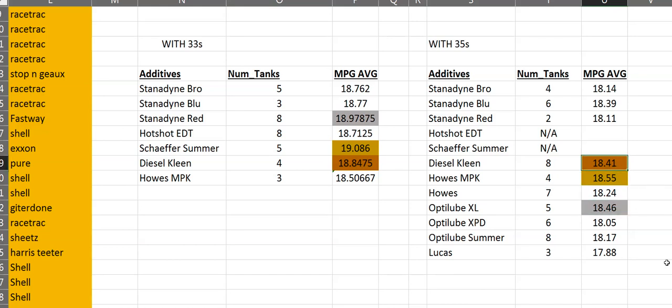With the 35s, House MPK won, followed by Opti-Lube XL and Diesel Clean. But the result was different this time — House MPK was actually the worst out of all the additives on the 33s, so that win has been more or less nullified. Stanadyne Red got second place at 18.97, which is 0.2 miles per gallon better than average. On the 35s, Stanadyne Red was at 18.11, right around average with only two tanks tested. Diesel Clean got third place on both data sets — very consistent, and here we surpassed average by almost 0.4 miles per gallon.